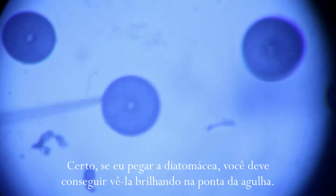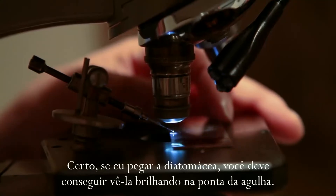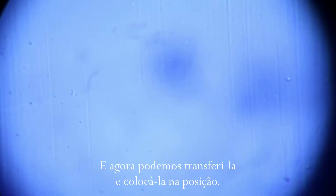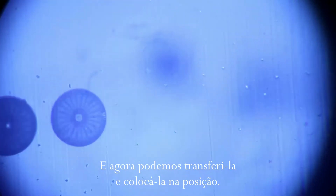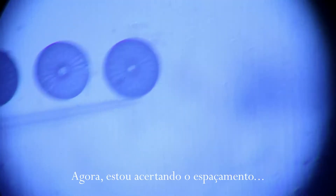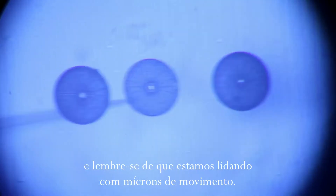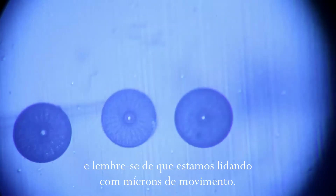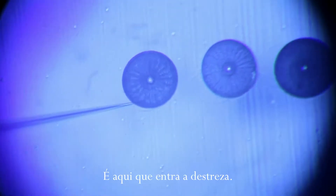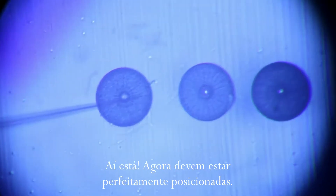If I pick a diatom up, you should be able to see it glowing on the end of the needle. Can you see it glowing? And now we can transfer it and place it into position. Getting the spacing right — remember, we're now dealing in microns of movement. This is where the dexterity comes in. There you are. That now should be perfectly positioned.